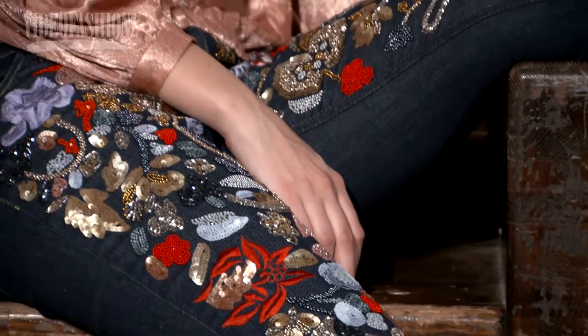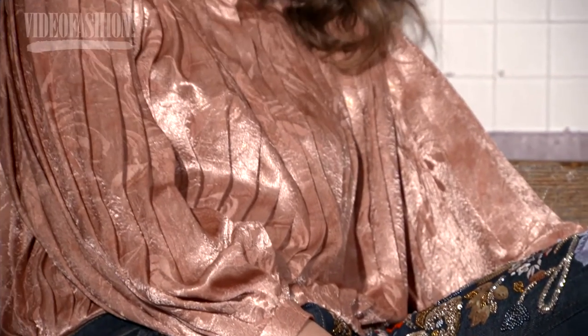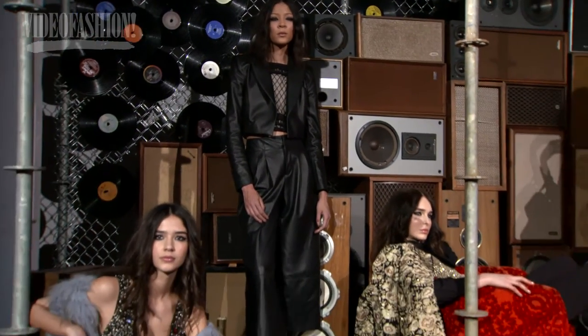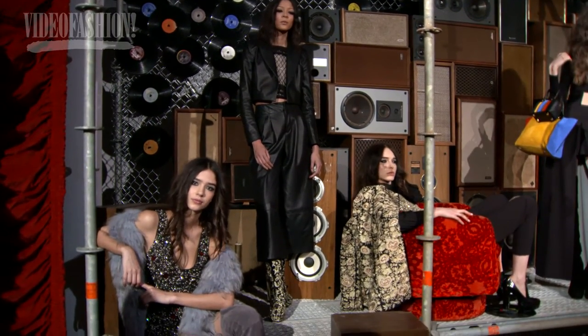Every single look in this room I love and want to buy right now. Not only that, I want the soundtrack, I want the space, and I want this decade to come back. It's so decadent and happy and rich and fun, and she just knows how to make you smile.